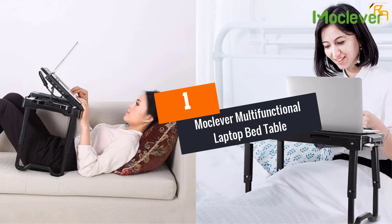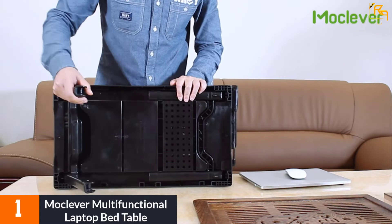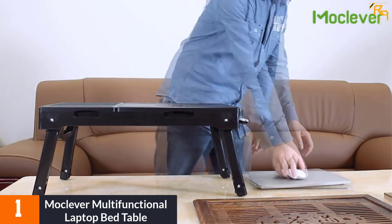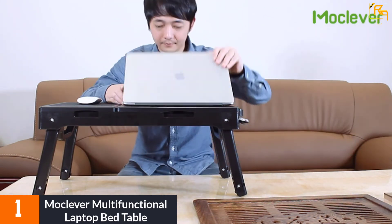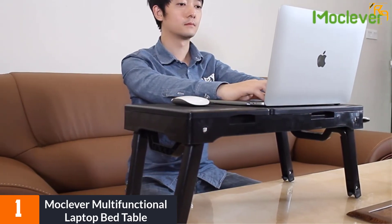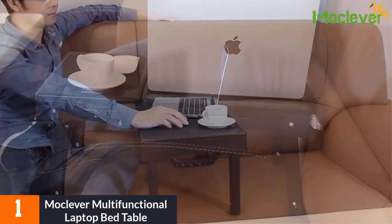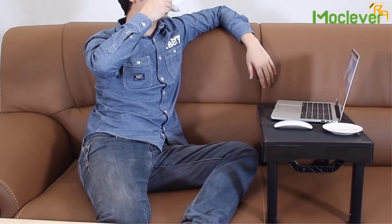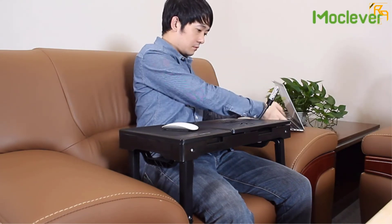At number 1: Mokelever Multifunctional Laptop Bed Table. If you have problems with overheating your laptop due to long-term use, the Mokelever has a centrally placed cooling fan that helps remove pressure and heat buildup from your legs. This cooling fan also helps extend the life of your notebook. This multifunctional laptop table tray gives you alternative uses in different places and ways. The design allows you to easily adjust the top of the desk to a comfortable angle that can relieve neck and shoulder pains.